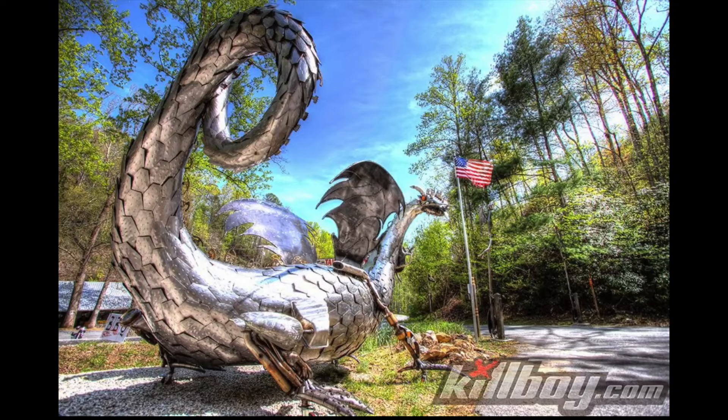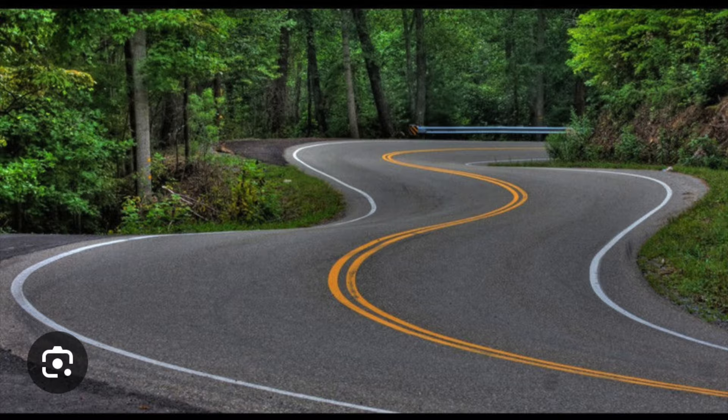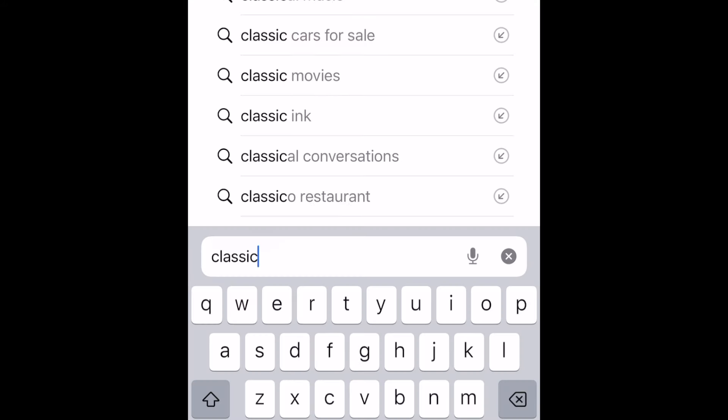The Tail of the Dragon is a small 11-mile section of Interstate 129 in Tennessee, an auxiliary route that spans more than four states.